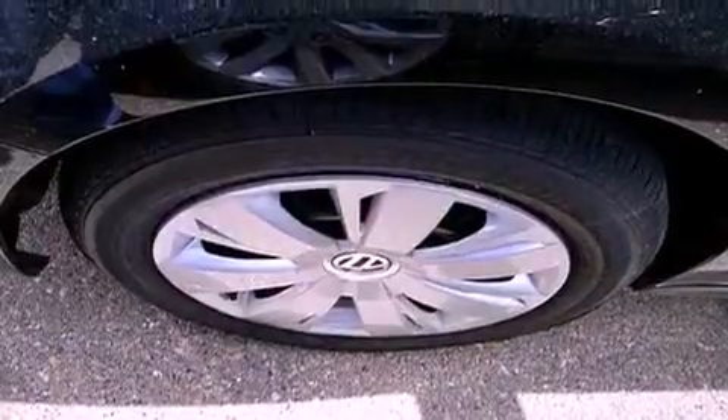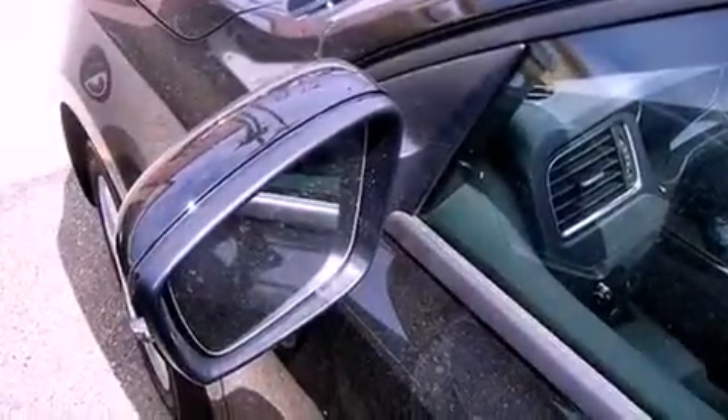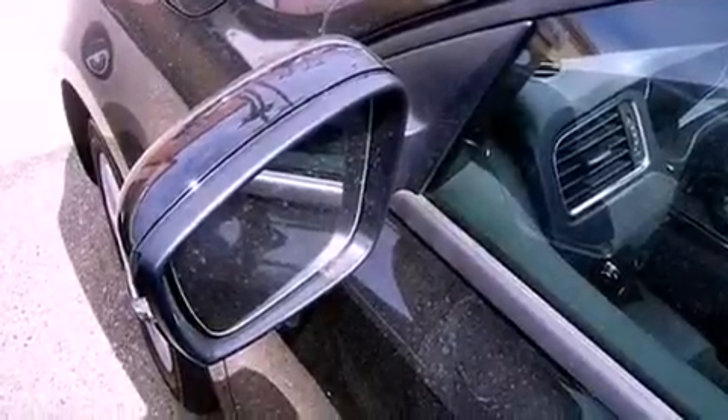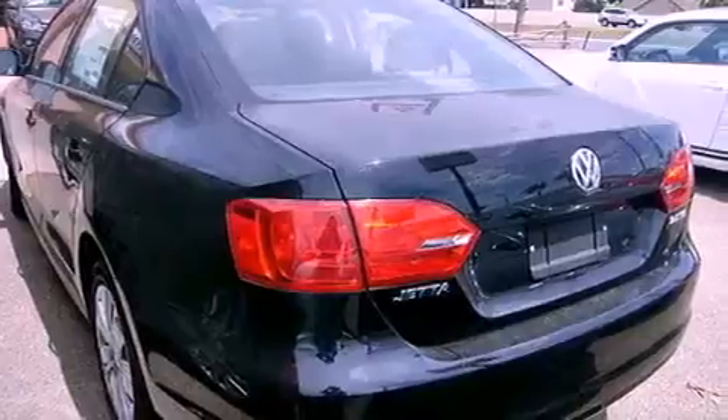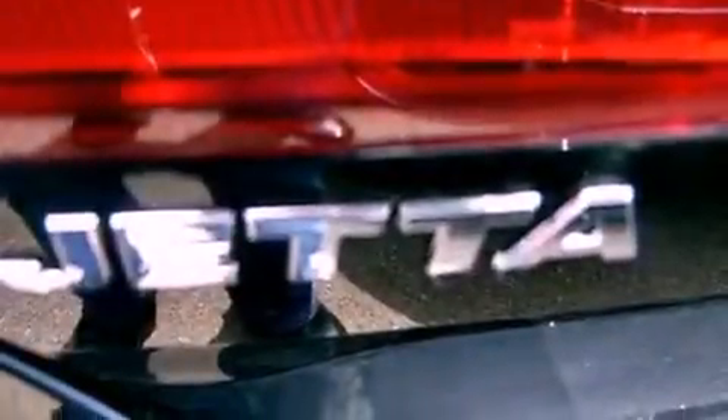Features include a low tire pressure indicator, traction control and stability control systems, cruise control, tinted glass, an anti-lock braking system, side curtain airbags, heated side view mirrors, a rear window defroster and air conditioning.